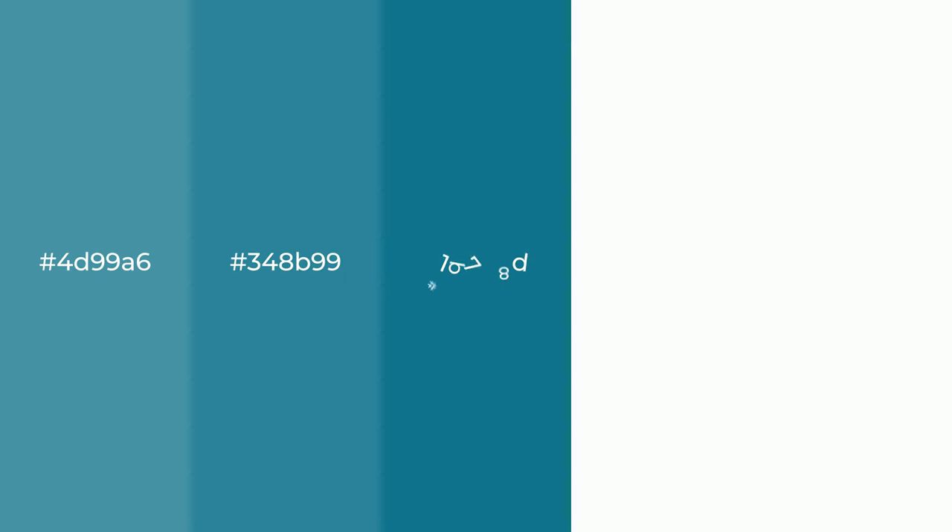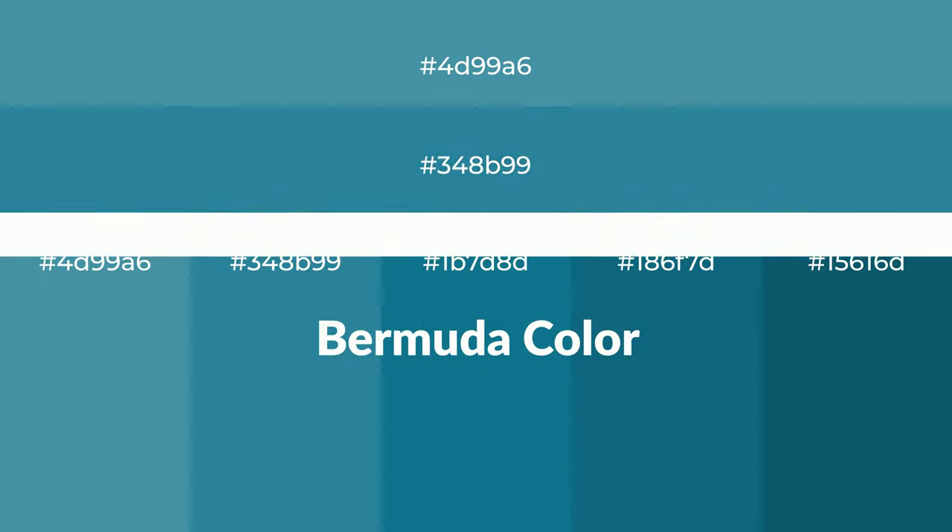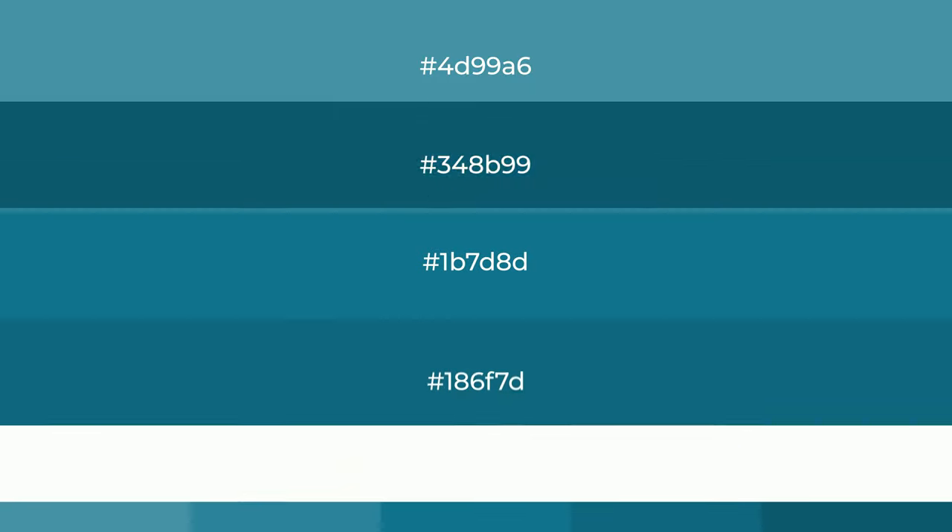Shades of Bermuda color with blue hue. For your next project, to generate tints of a color, we add white to the color. And tints create light and exquisite emotions.